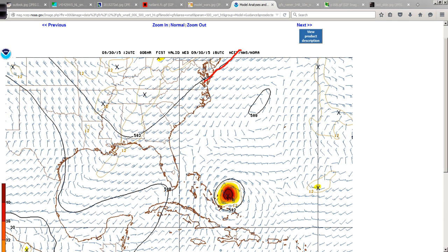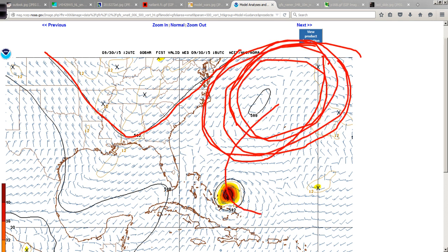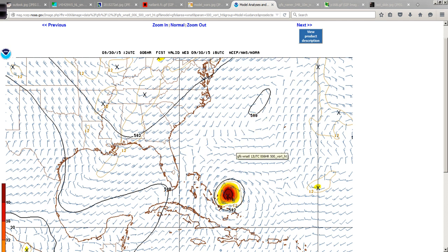Over the southeast United States you start to see the lowering of heights, whereas over the western Atlantic basin there is a pretty strong area of high pressure — this air is dense, so Joaquin can't just move into it. The air around Joaquin is lighter; moist air is actually lighter than dry air, believe it or not. Something needs to erode and thin that ridge to allow Joaquin to move towards lower pressure in the steering layer of the atmosphere, and it's just not there yet.